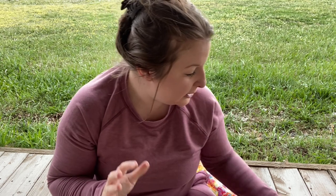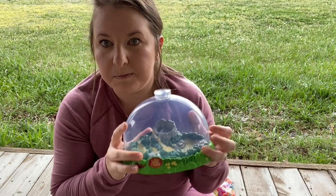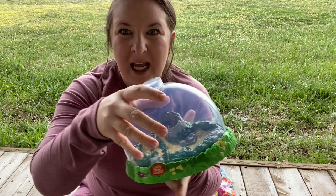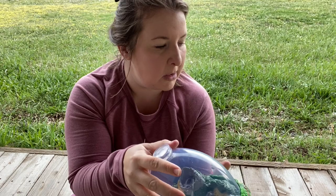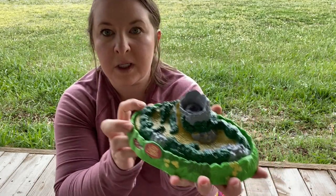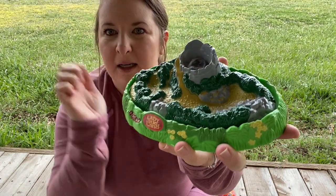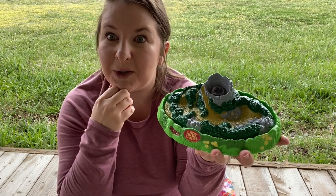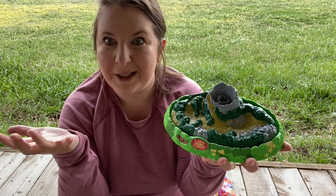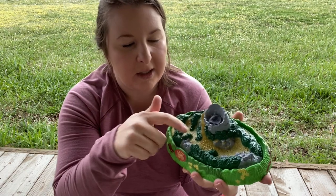One cool thing that Miss Bridget is doing is we're going to grow ladybugs at my house and watch them grow. So I already have their home ready. This is what their home looks like — it's a ladybug land. Inside there's a little pad and on there we put water, and that's how the ladybugs are going to drink. That's their nourishment until they become big ladybugs that we can let go. They have this whole little habitat.